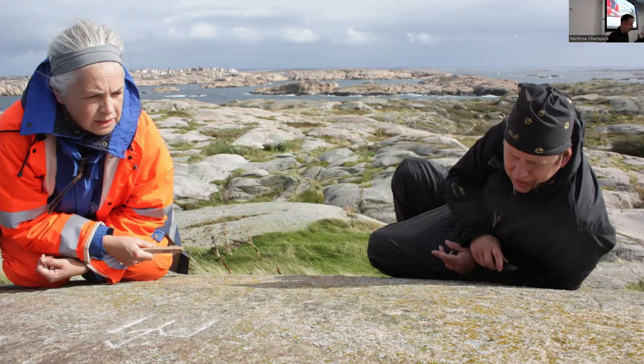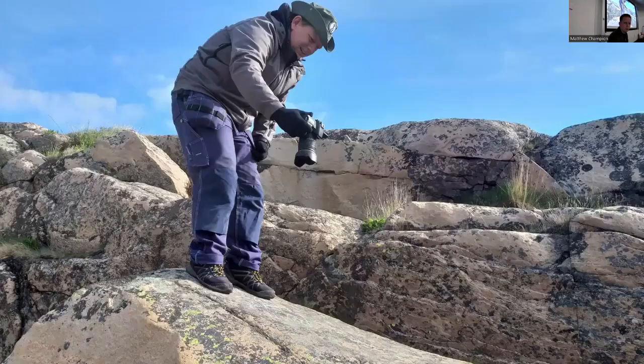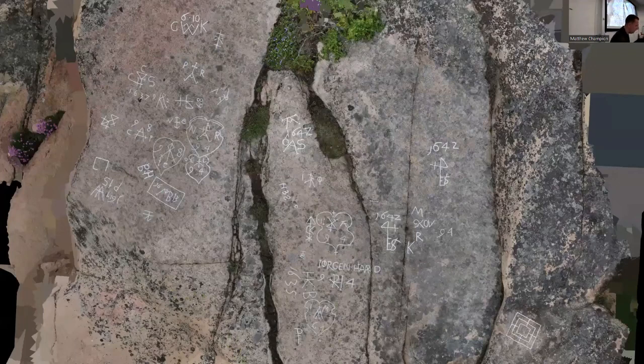The documentation method we've mainly used is Structure from Motion, or photogrammetry, mostly for economic reasons — it's the cheapest way of doing it. Here you can see a handheld camera being used to take many, many images of a panel, and the result ends up something like this. One reason for using SfM is that you get a nice representation of the rock surface. We use Reality Capture because it creates very nice textures, so we get very high resolution images of larger panel areas. 3D models are also very nice for analyzing rock carvings, but they print very poorly in reports.